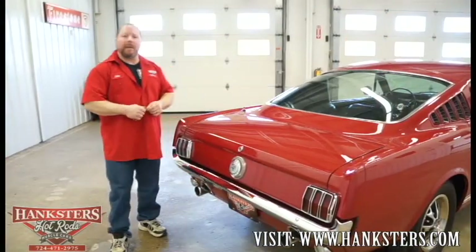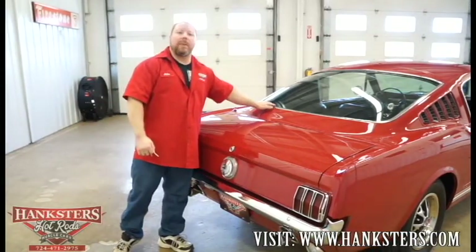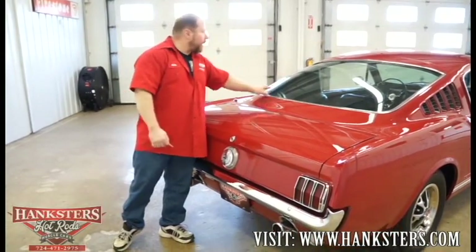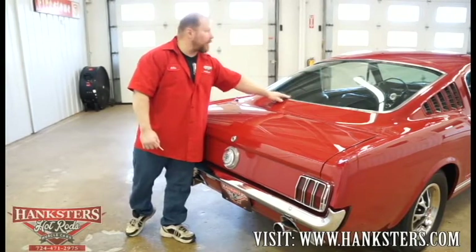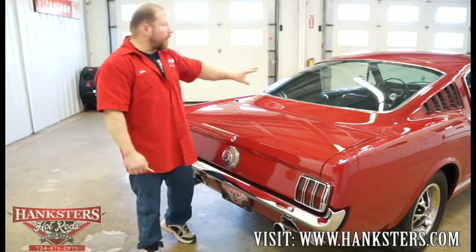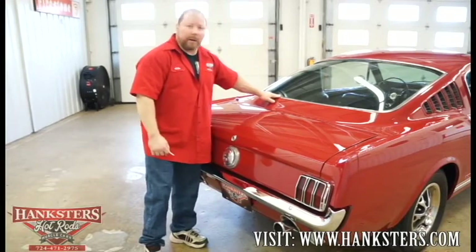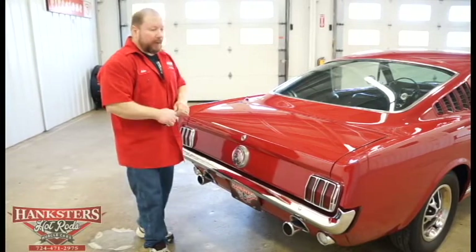Around the back of the Mustang, this car has a big rear window. The glass is in really good shape — it is tinted and there are no chips or cracks in it. The trim and molding around all the windows is in very good condition, polished up real nice with no dents or dings.